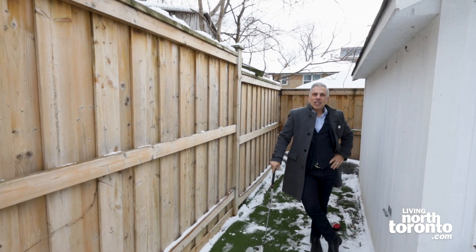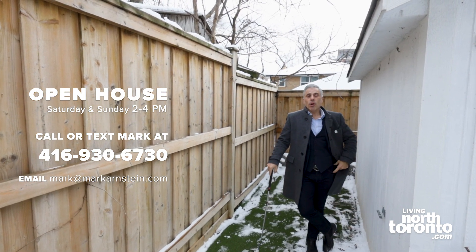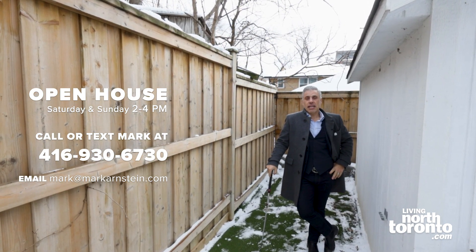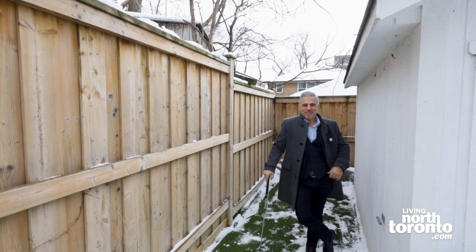That's all I got for today. Thanks for watching. If you want more information, check us out on the web, email, text — whichever works best for you. We will be open this weekend, Saturday and Sunday from 2 to 4:30. Just let us know. Take care, talk to you soon. Bye.